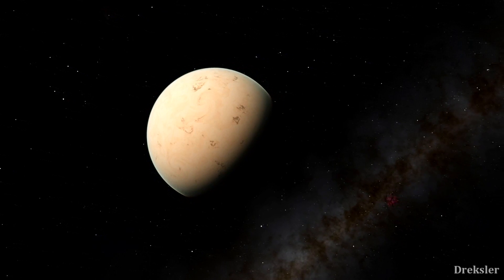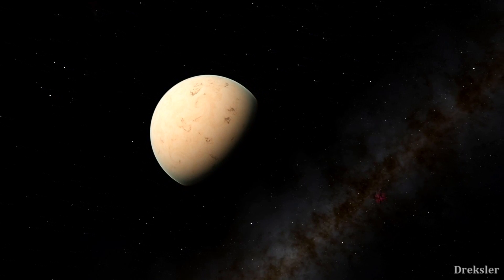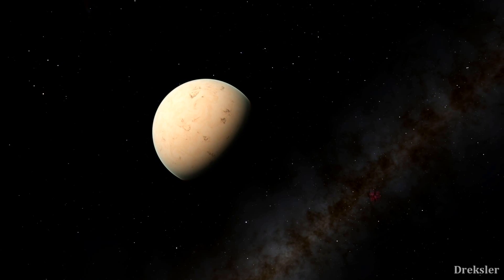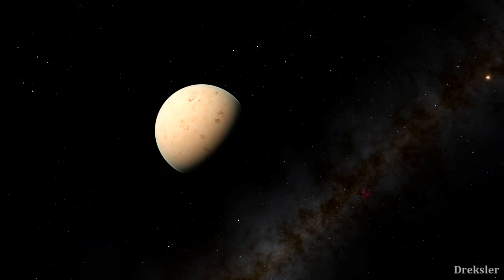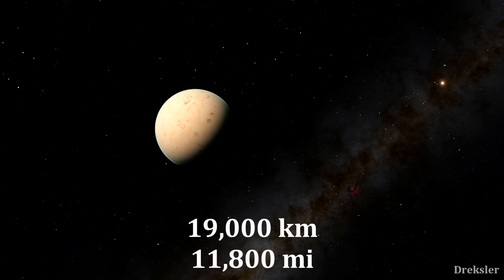The planet Gliese 581c is 5.5 times more massive than the Earth. Its radius should be 50% greater assuming that it has an iron core like usual, so the diameter of the planet is 19,000 kilometers.